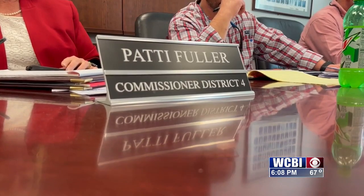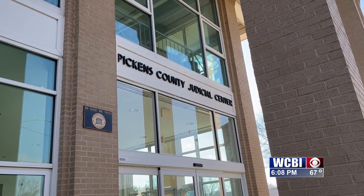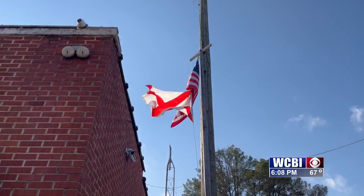Patty Fuller is the County Commissioner for District 4 of Pickens County. She says this is a great opportunity for those in Pickens County and the Black Belt to apply for the program.